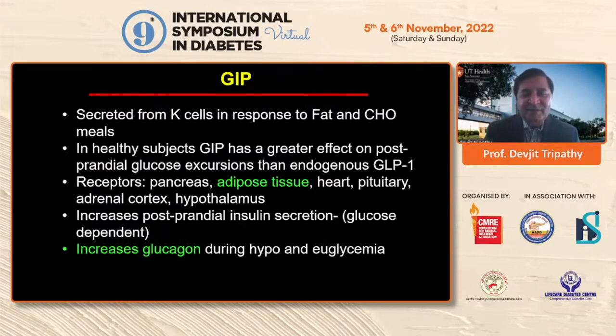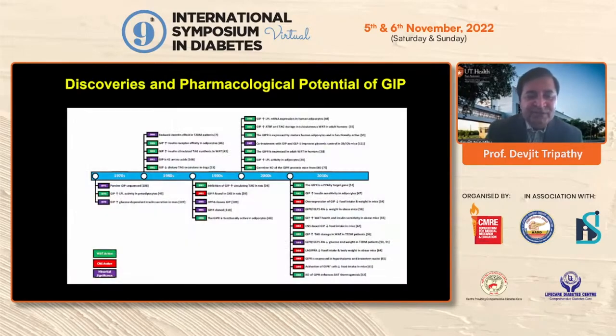One obvious choice is GIP. GIP was kind of a neglected compound — not many people worked on it. GIP is secreted from K cells in response to fat and carbohydrates in a meal. In healthy subjects, GIP, like GLP-1, causes glucose-dependent insulin secretion. In fact, endogenous GIP accounts for about 70% of the incretin effect. GIP receptors are also present in adipocytes, unlike GLP-1, which has no GLP-1 receptors in adipose tissue.